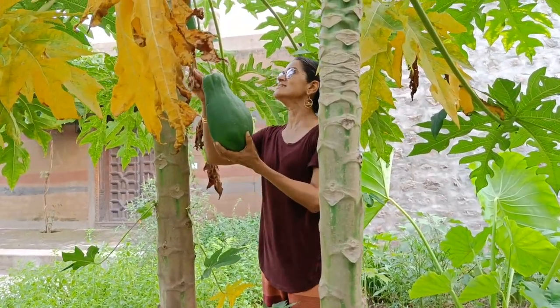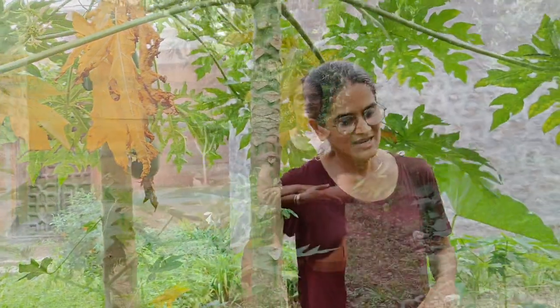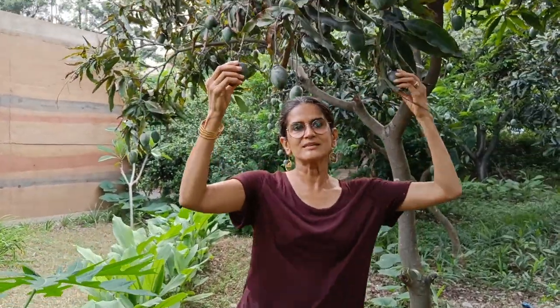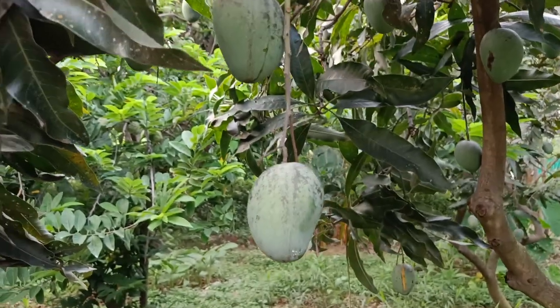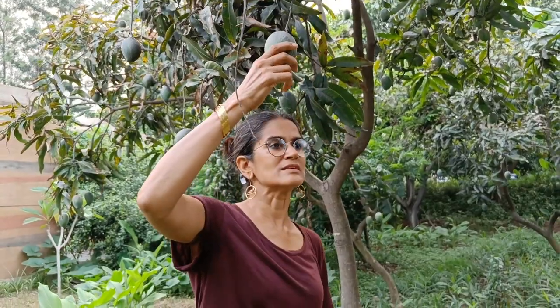The papayas are so nice and big, and luckily they aren't ripening already because at the moment we're busy eating the mangoes. What you see above me is actually the last of the mangoes — this is Tota Pari. Almost all the trees here are Tota Pari and we will be eating these mangoes last.